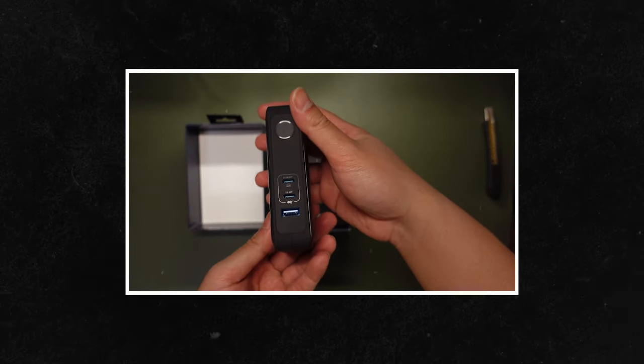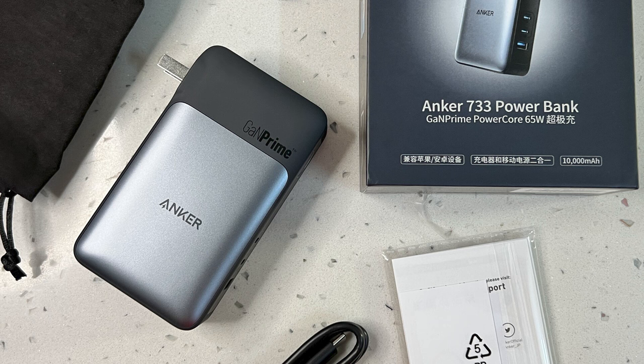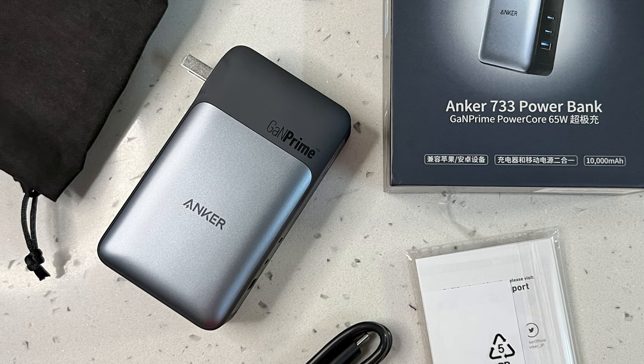And one of the USB-Cs is rated with PowerIQ 3.0, meaning it can actually charge larger devices like laptops and iPads with absolute ease.